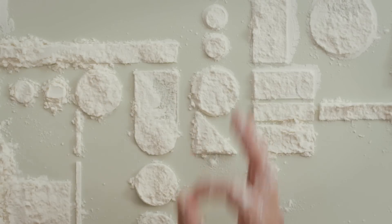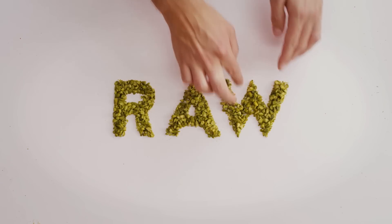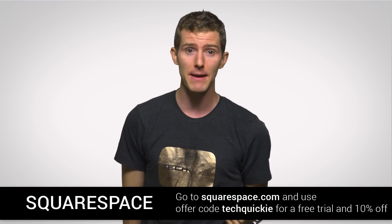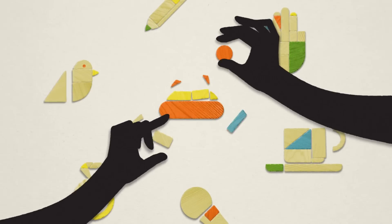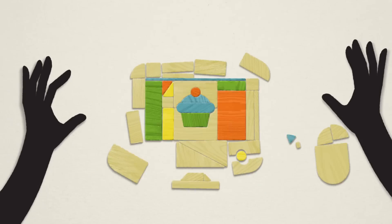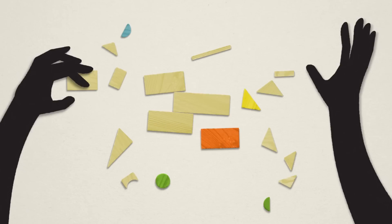Squarespace lets you take your vision — whatever that vision is — and put it on the web easily and affordably. They've got 24/7 support via live chat and email, and it starts at just $12 a month. You get a free domain if you buy Squarespace for the year, and all of their gorgeous templates feature responsive design so your website will look great on any device, whether it's a TV or a phone.